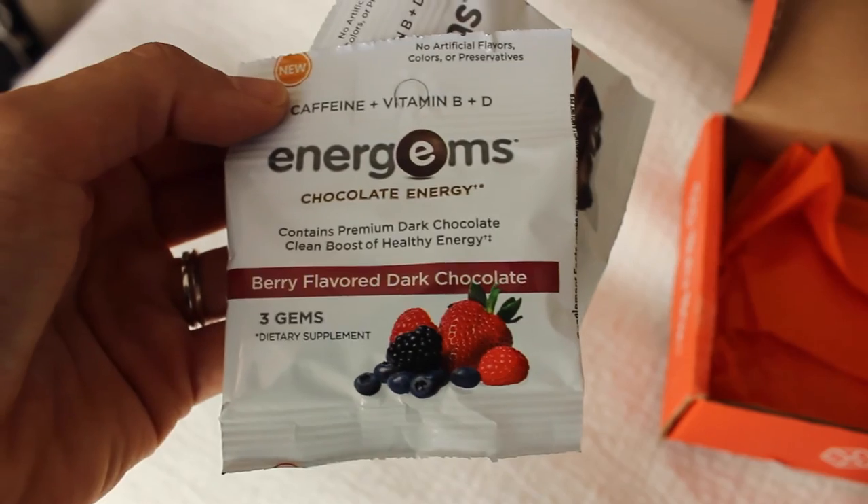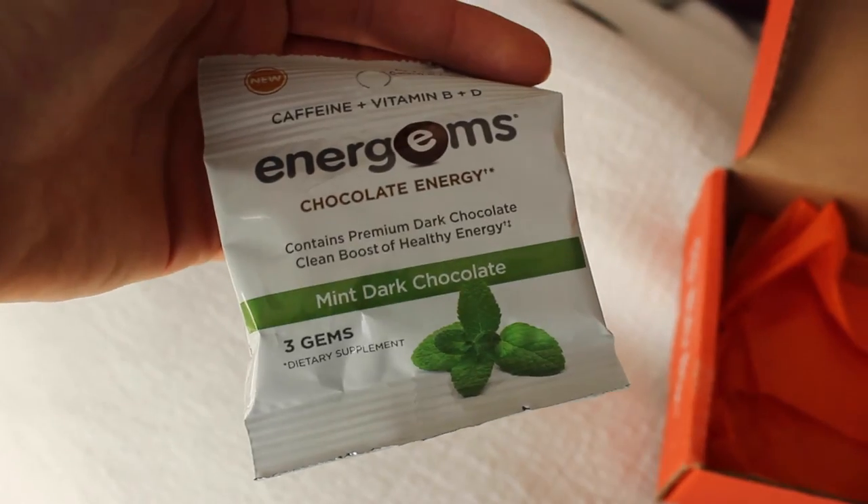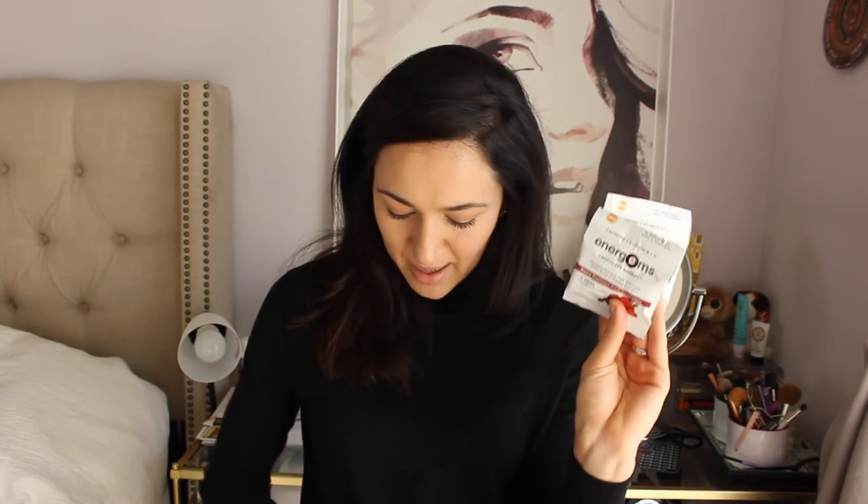My next and final items are actually three little packets called Energems. The one I have here is dark chocolate flavor. Stop your sweet tooth while you energize — Energems' delicious chocolate energy gems give you sustained energy with caffeine and B vitamins, without any artificial colors, flavors, or preservatives. Plus, Energems have an extra kick of vitamin D to help improve your mood. They were very generous — they gave me a dark chocolate flavor, a berry-flavored dark chocolate, and a mint dark chocolate.